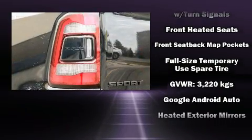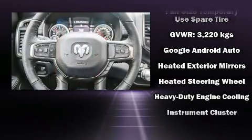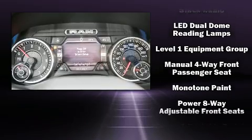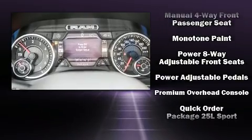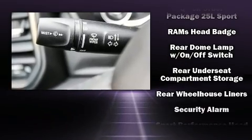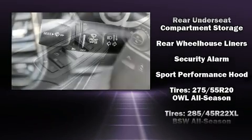Passenger security is always assured thanks to various safety features such as dual front impact airbags, head curtain airbags, brake assist, ignition disabling, and four-wheel disc brakes with ABS. You'll never lose visibility with rain-sensing wipers, which activate automatically when the drops start to fall.